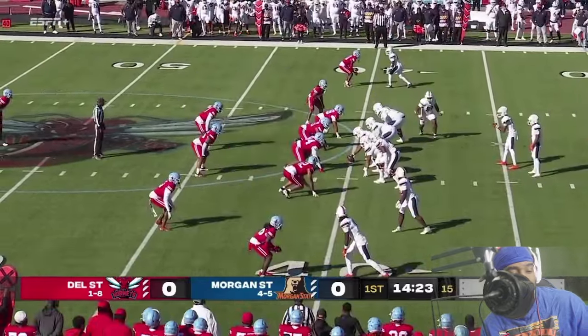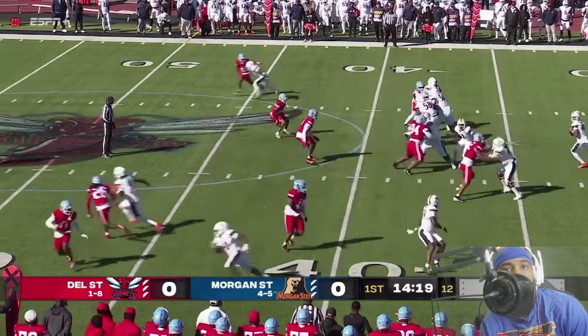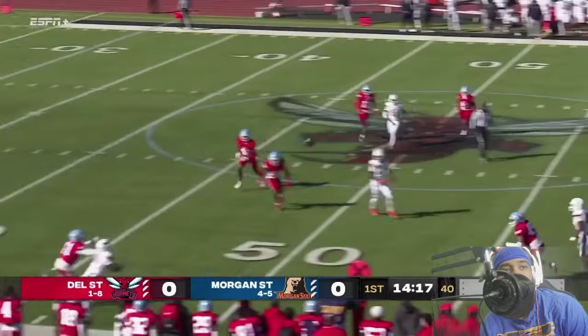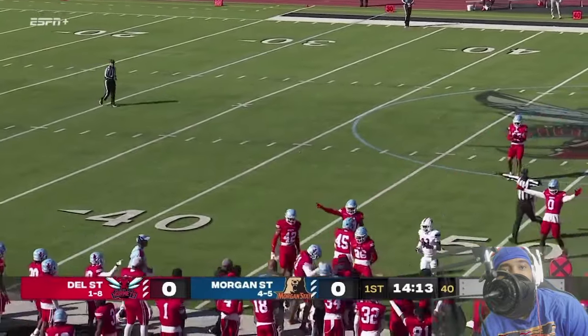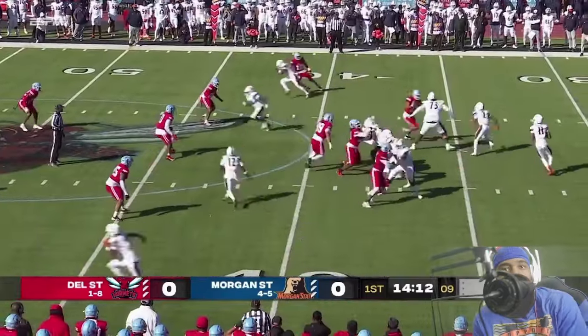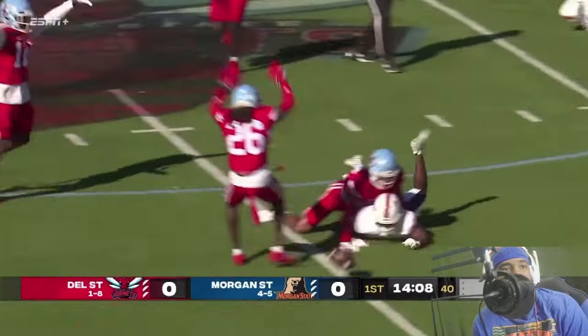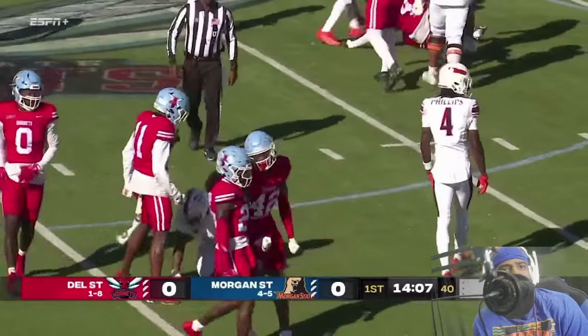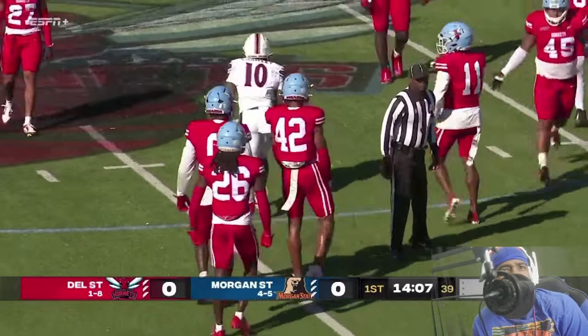On second down, six yards to go, the snap and the quarterback drops back, throws left side right along the sideline. Players along there are saying that ball is in play this afternoon. Quarterback takes the snap, Anthony looking to run — it looked like an illegal forward pass, bro, like he already crossed the line.